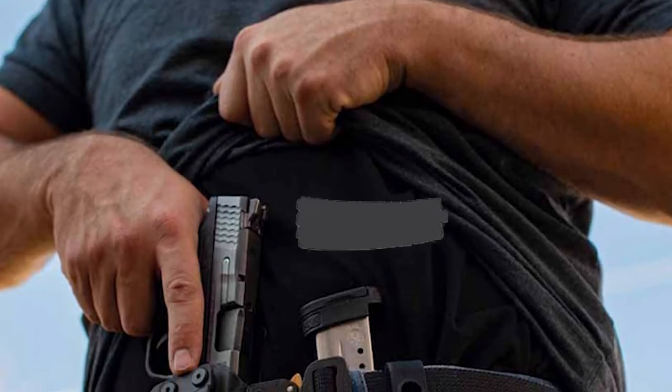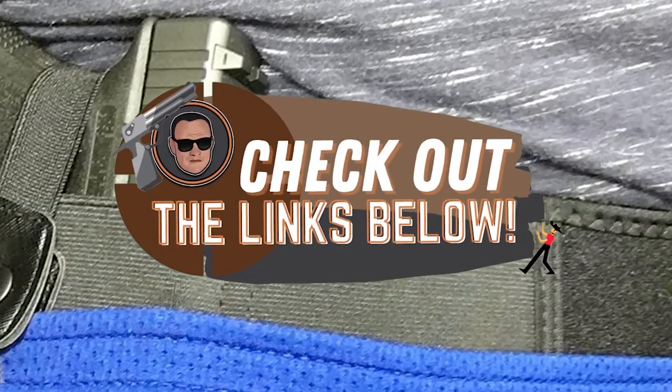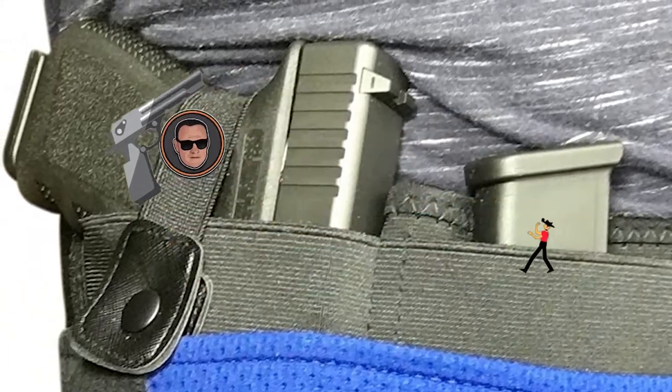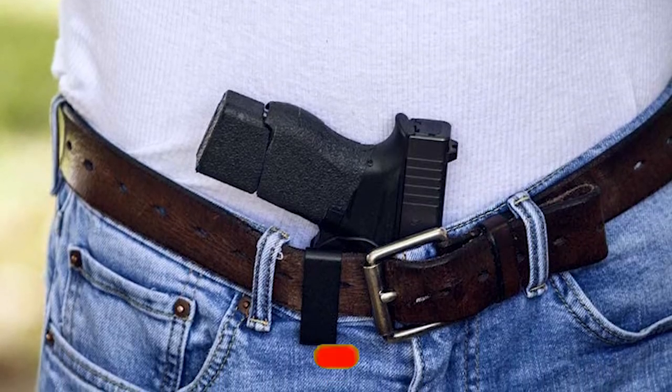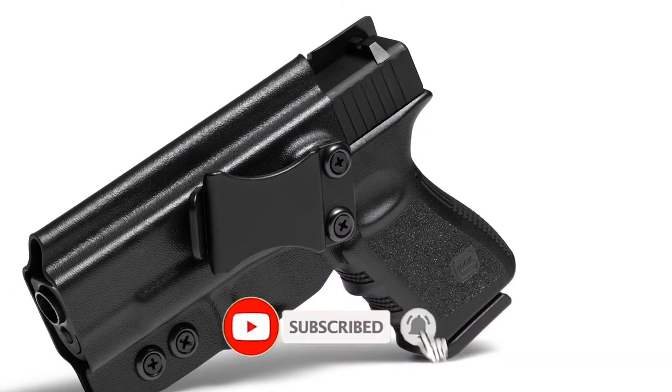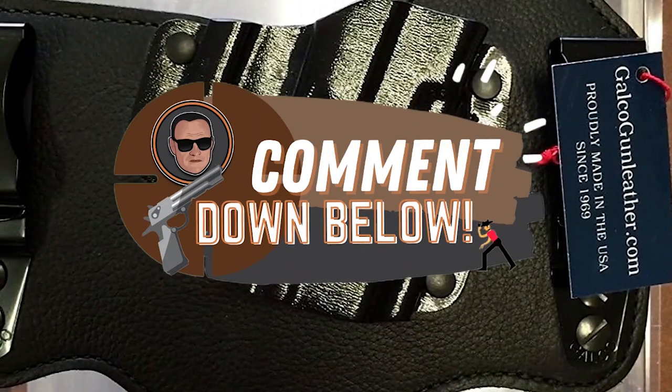There you have it — our top 5 best IWB holsters on the market. Check out the links in the description below for detailed information and latest pricing. If you thought this video was helpful, please smash that like button and consider subscribing. If you didn't, let me know why in the comments below. Thanks for watching, and I'll see you in the next video!